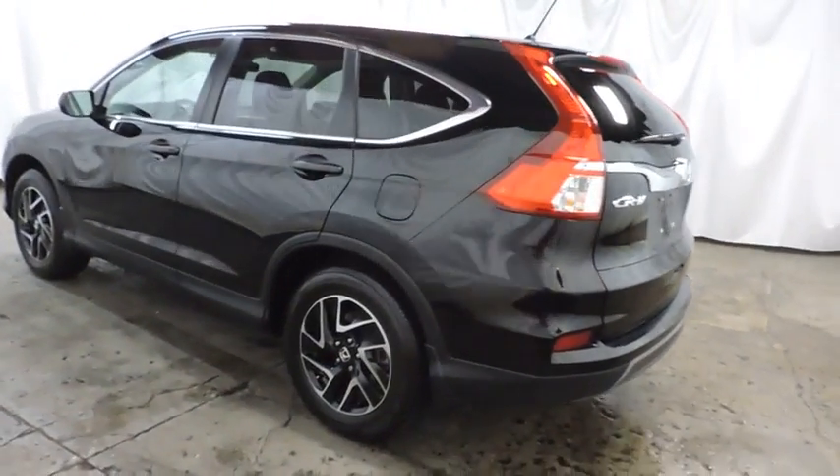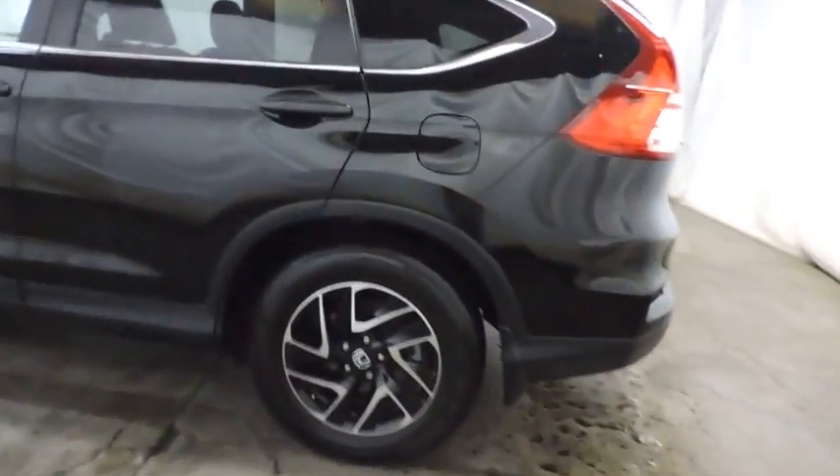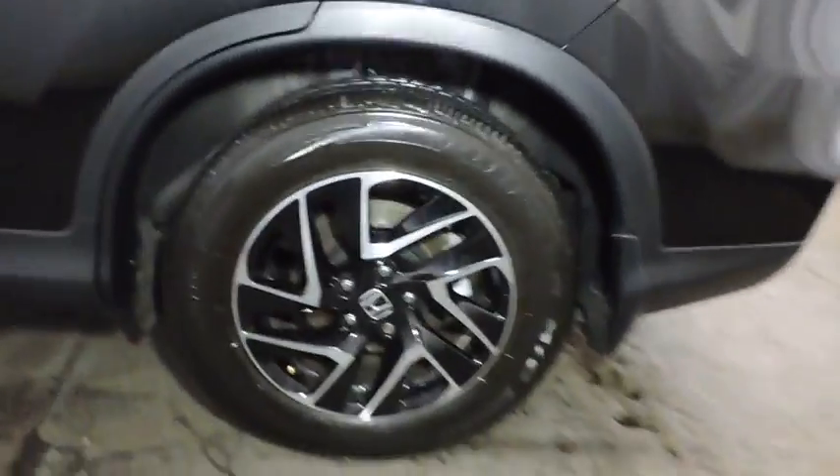Day and night rear view mirror, cloth seat trim, engine immobilizer, tinted glass, black door handles, low tire pressure warning, four-piece floor mat set. Come take a test drive today.